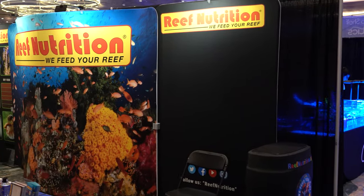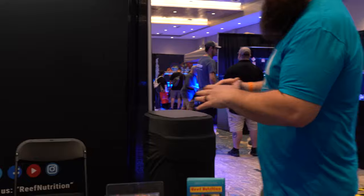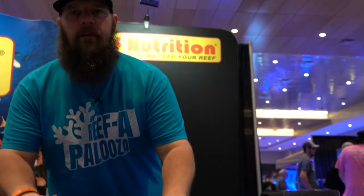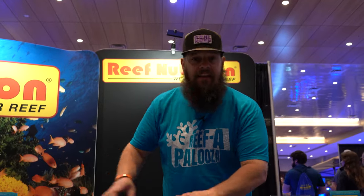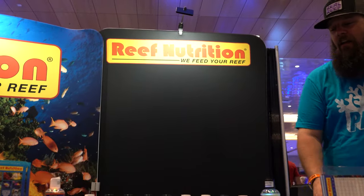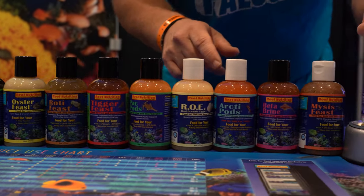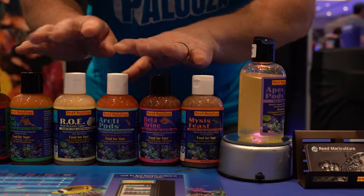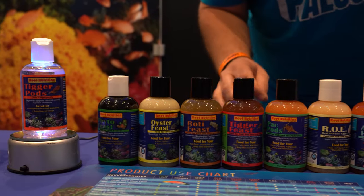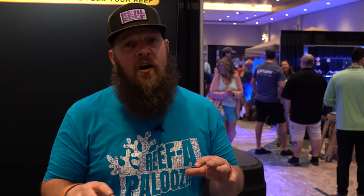Over here to my right is Reef Nutrition — one of our big sponsors and probably one of the most popular booths at the show. Why? Because all these lovely products you see here, the gentleman over there Chad gives them away for free, so there's usually a line out the door. We've got all kinds of different fish foods: brown mysis shrimp, apex pods — different fish foods and supplements to build out that ecosystem and get a good pod population going. Hillary from Reef Nutrition, who is here at the show, talked on Road to Rap Live about when, why, and how you want to add pods — definitely go back and check that out.